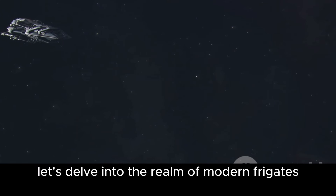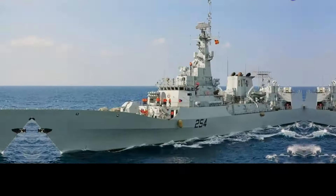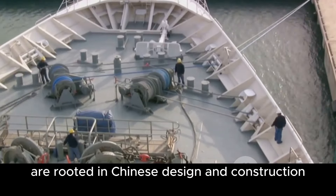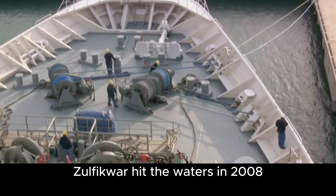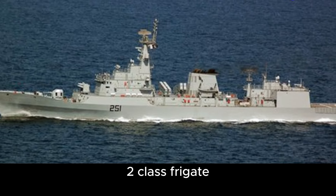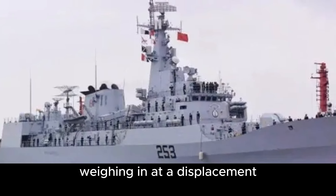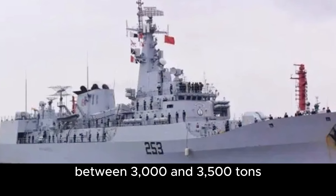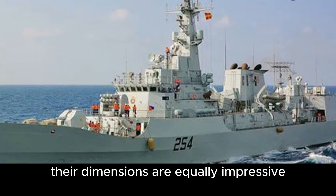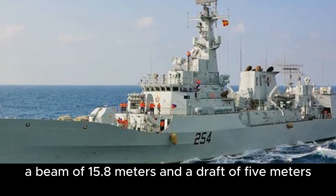Let's delve into the realm of modern frigates, focusing particularly on the Zulfikar-class and Talwar-class frigates. The Zulfikar-class frigates, a pillar of the Pakistan Navy, are rooted in Chinese design and construction. The first of its class, PNS Zulfikar, hit the waters in 2008. The design blueprint is based on the Chinese Jiangkai II-class frigate. Weighing in at a displacement between 3,000 and 3,500 tons, these frigates are no lightweight contenders, with a length of 123 meters, a beam of 15.8 meters, and a draft of 5 meters.